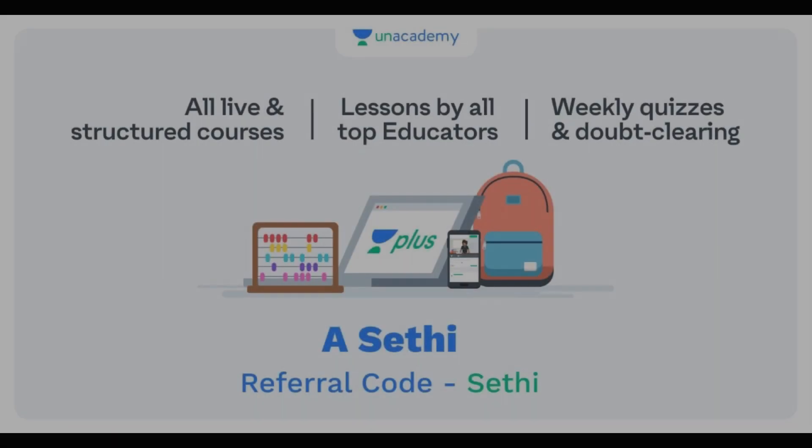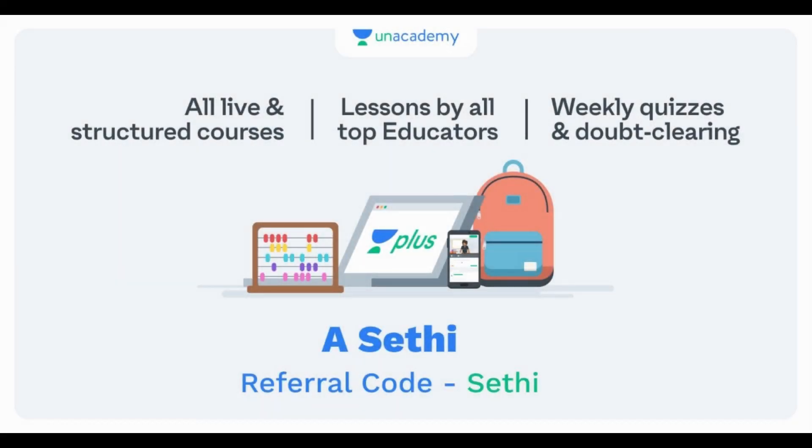The host is a verified educator on Unacademy and also teaches live classes on the Unacademy Plus platform. You can subscribe using the referral code SETHICT for a 10% discount. Free courses are also available on the Unacademy website or app — search for the educator's name to access them.